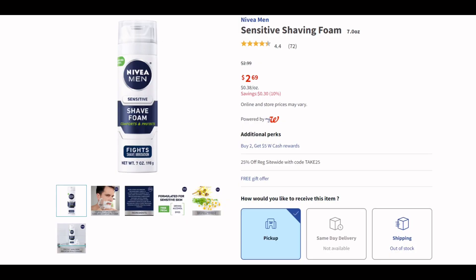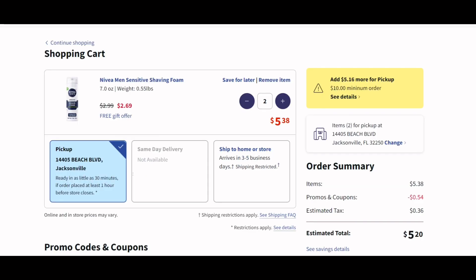The Nivea for men are $2.69 this week, and when you buy two you get $5 back. They're only $2.69 each — that's a really good deal, so you really don't even need any coupons. I'm just going to put two in my cart. When you buy two you get $5 back. That comes out to $5.38 plus tax. You can use code FAST10, which takes off an additional $0.54, so your total comes out to $4.84 plus tax and you still get $5 back. That is not a bad deal at all.